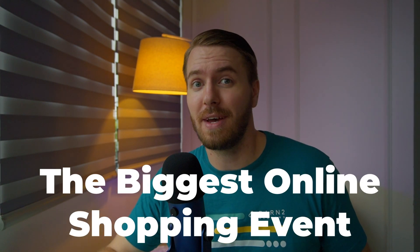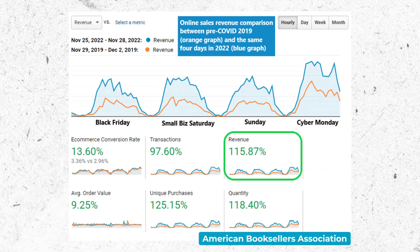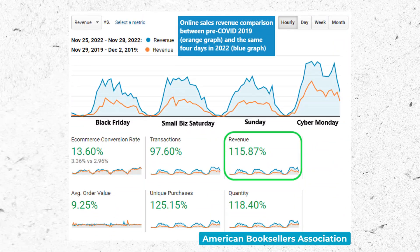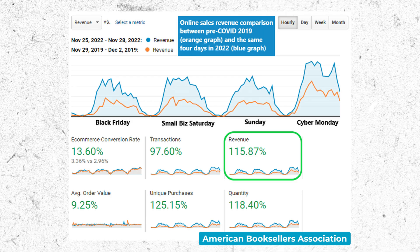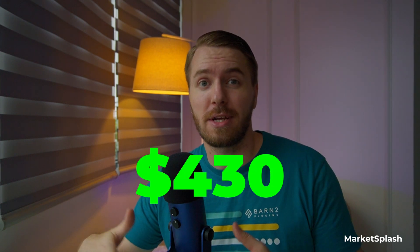First off, let's talk about marketing and promotions, because if you get this right, you can cash in on what is literally the biggest online shopping event of the entire year. Stores will anticipate at least a 30% increase in traffic, with the biggest day being Cyber Monday. For context, in 2021 the average customer spent $430 during the entire sale.